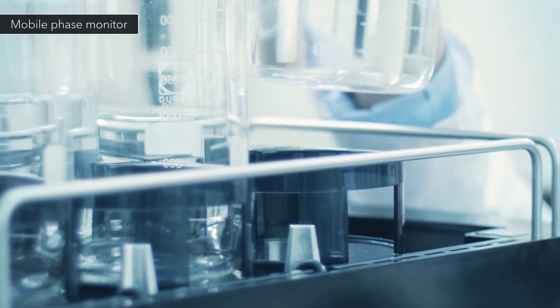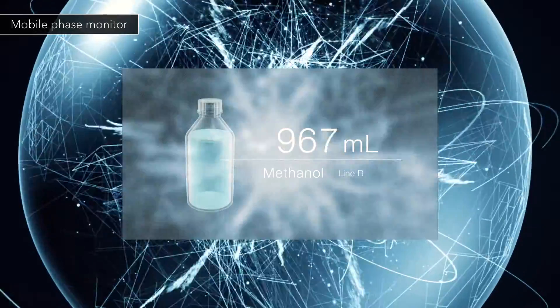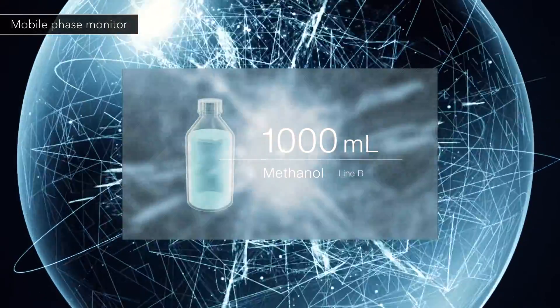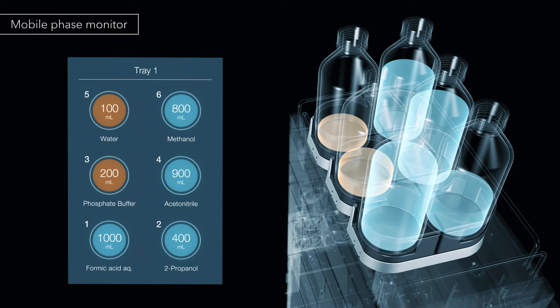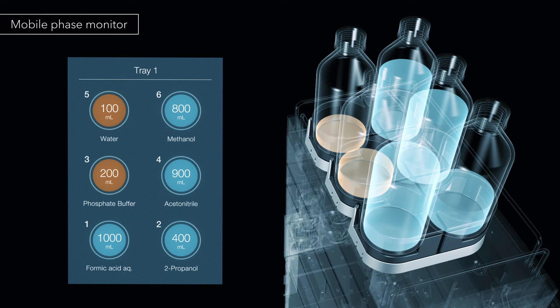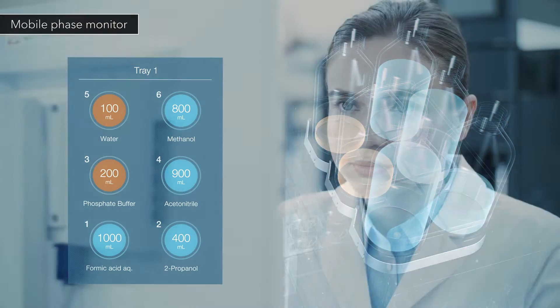Just set the mobile phase bottles, and the available residual amount is automatically calculated gravimetrically. Nexera predicts the amount of mobile phase required for each analysis, enabling unattended analysis without worry about mobile phase shortages.